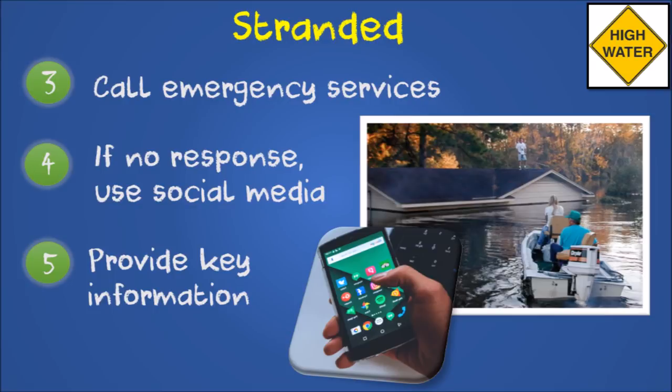If you need urgent evacuation, call emergency services. Emergency response can be overwhelmed during a massive crisis — if you cannot get through, use social media like Facebook or Twitter to request help. Include important information such as your address, how many people are with you, and any special circumstances such as people with disabilities or young children in your group.